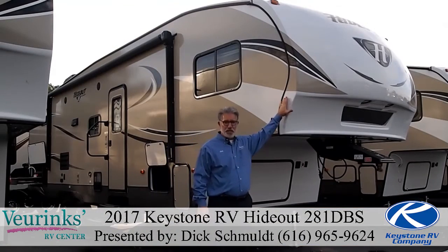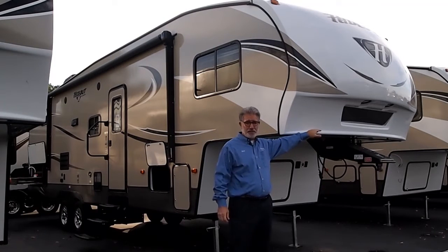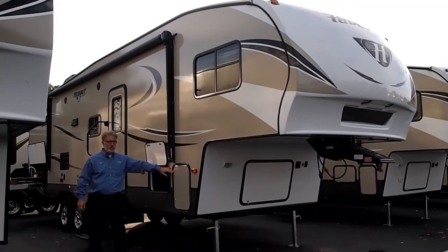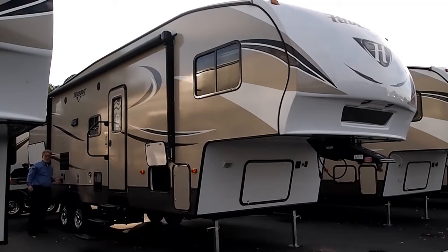The Hideout features a gel coat fiberglass front cap with the patented hitch vision panel in the center, which makes it very simple to back underneath the trailer with your fifth wheel hitch. Moving down the side, we've got dual 30-pound LP tanks, one mounted on each side, a nice big pass-through storage, a large powered awning with an LED light strip underneath, a large grab handle past the door, outdoor speakers, and the featured mounting bracket for bringing the television outside to watch under the awning.